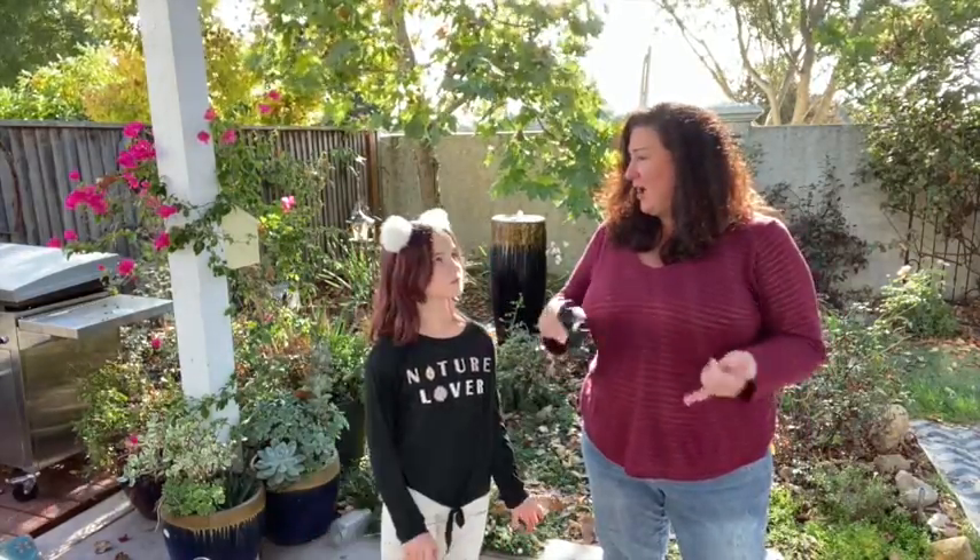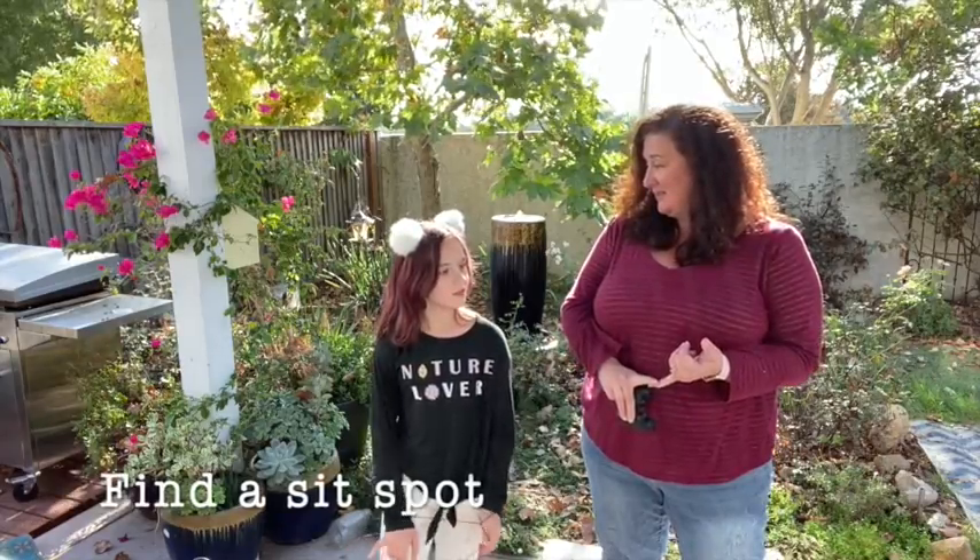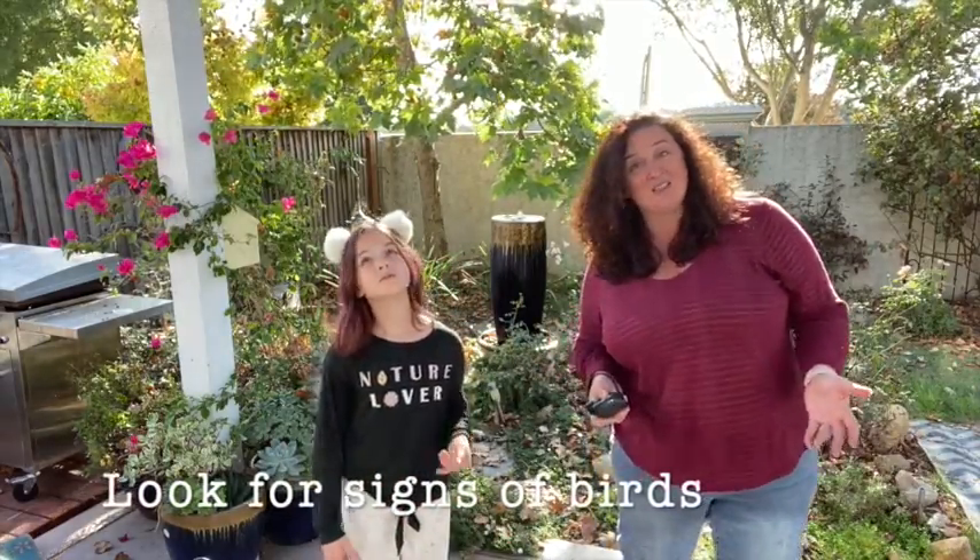Welcome back to Curiosity Kids. I'm Joy with ACCPF, and I'm Quinn, my daughter. We have been learning about birding, or birding basics. So we have learned so far how to find a safe sit spot — you need something to sit on, shade, don't sit in prickly bushes, that kind of thing — and to look for birds by looking for signs of birds.